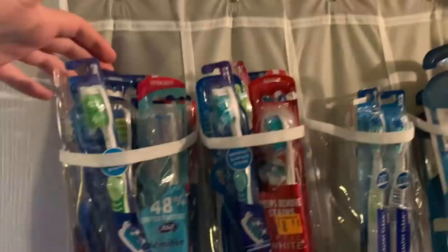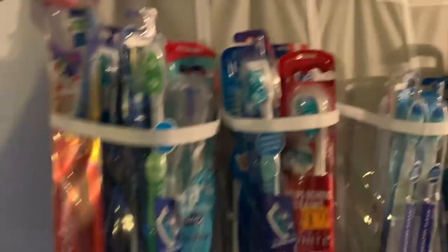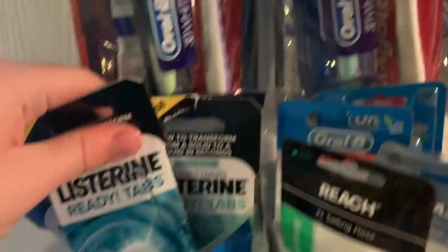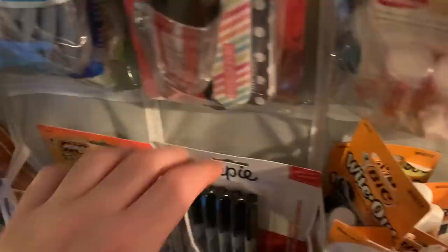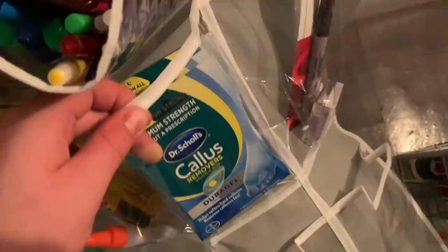First thing is this over-the-door shoe organizer, which I saw somebody post online — it's an excellent idea for making good use of space in a tiny closet. I have toothbrushes, flossers, Listerine Ready Tabs (those are actually really good), more floss, emery boards, clear nail polish, Blistex, chapstick, school supplies — pencils, ink pens, Sharpies, whiteout, index cards — and Dr. Scholl's callus cushions. It's really a great place to put all these small items.